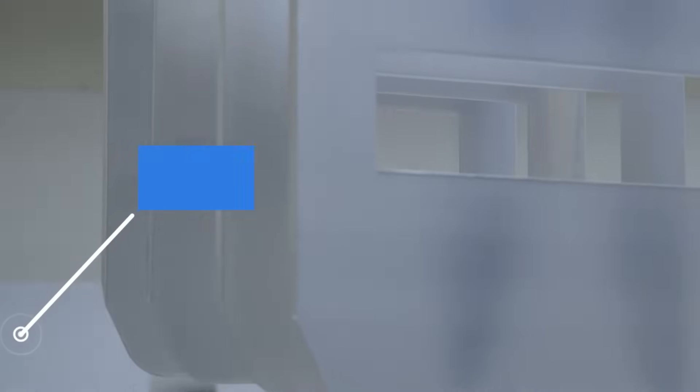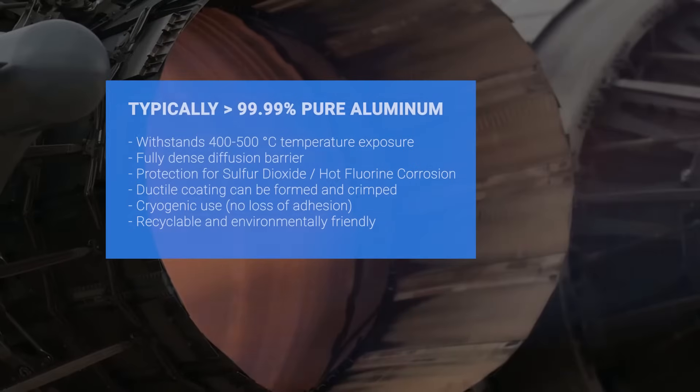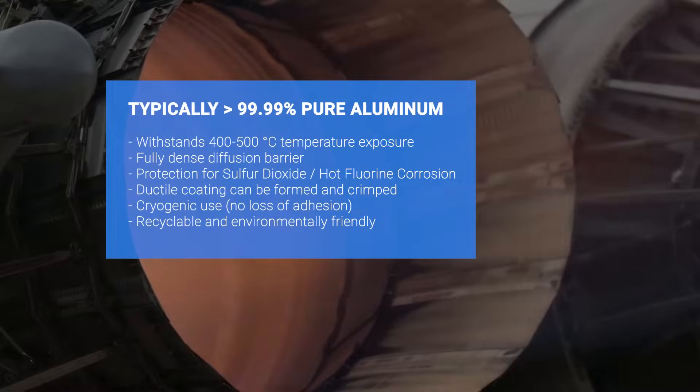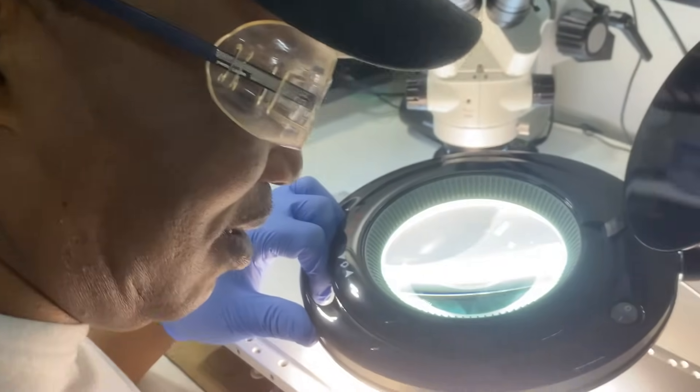Being high performance means that you're able to be used in environments where other coatings cannot be used. You're able to survive at higher temperatures than other coatings, and you're able to be used in a variety of different applications, including some cutting-edge materials that need corrosion resistance or another feature that surface engineering with the coating can bring.